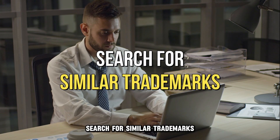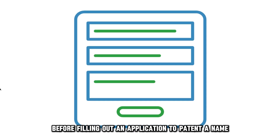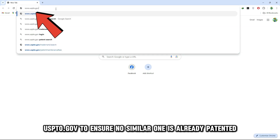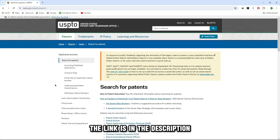Search for similar trademarks. Before filling out an application to patent a name, you must search your name on this site, uspto.gov, to ensure no similar one is already patented. The link is in the description.